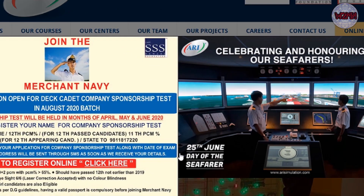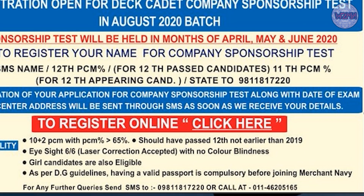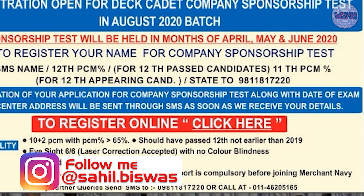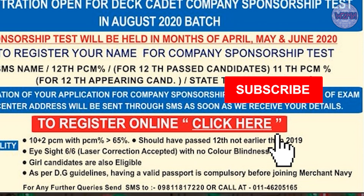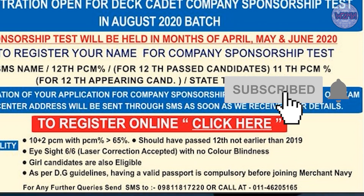10+2 PCM with 65% — this is a little more than the requirement of most colleges which ask for 60%, but 65% is fine. You should have passed not earlier than 2019, meaning you must have passed by 2019, not before. Eyesight must be 6/6; laser correction is accepted. No color blindness. Girl candidates are also eligible as per DG guidelines. Having a valid passport is compulsory before joining.